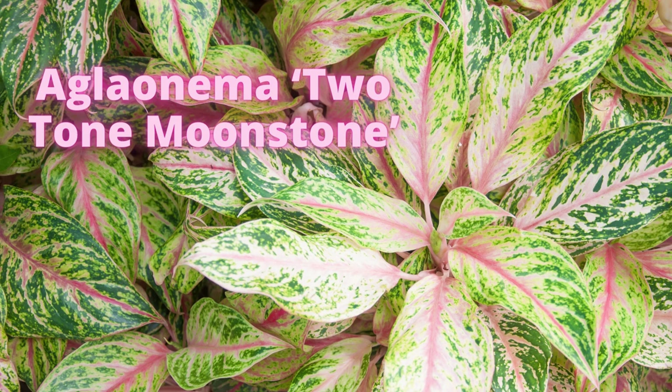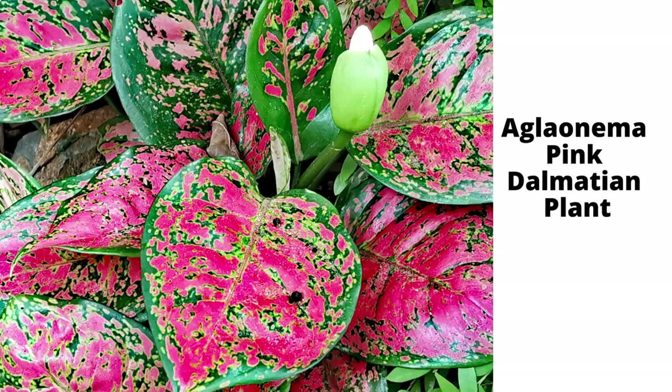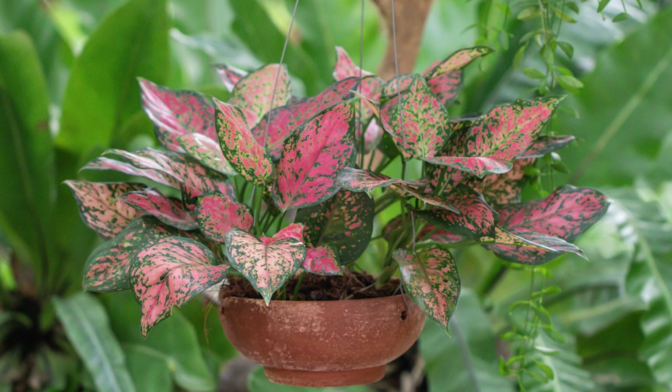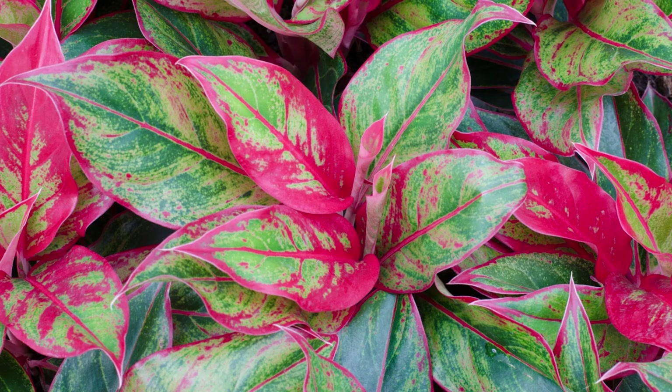Two-Tone Moonstone lends a lighter touch with its creamy leaves variegated with pink and green. Pink Dalmatian is an easy indoor houseplant. Red Valentine is perfect with pink and red variegation. The Red Aglaonema has an exotic tropical look — as colorful as any bouquet of flowers but lasting much longer.